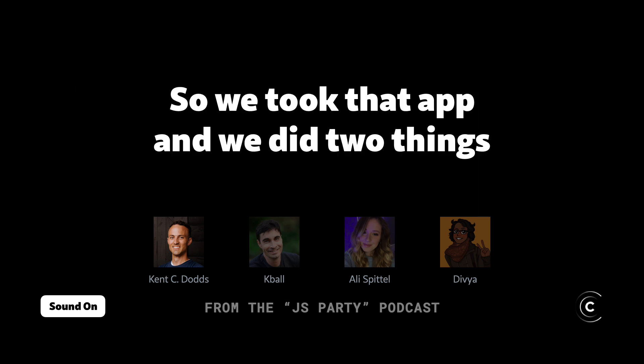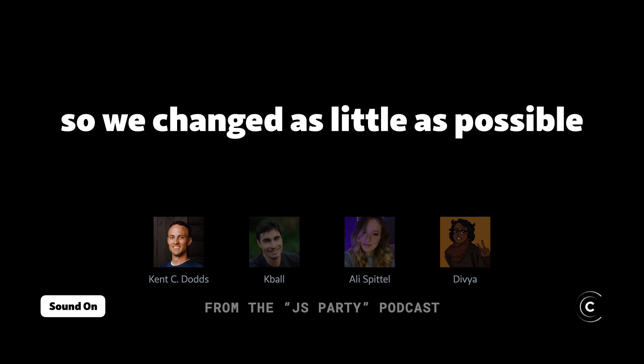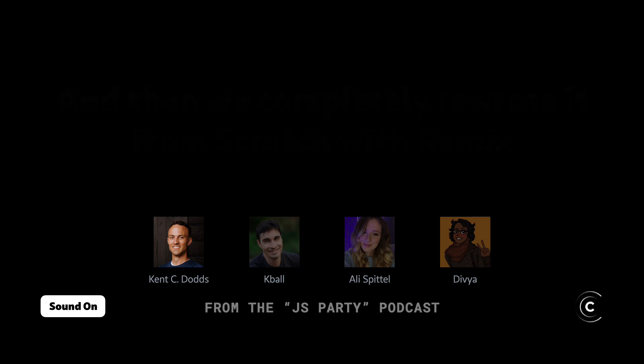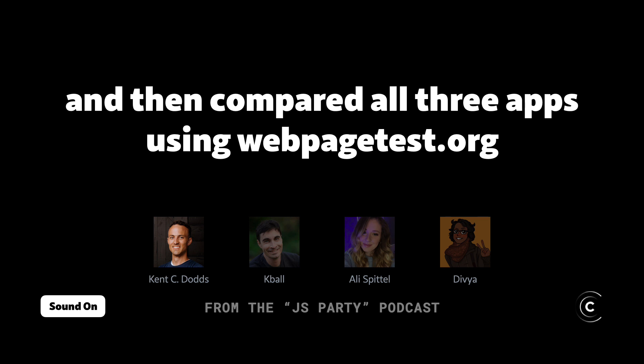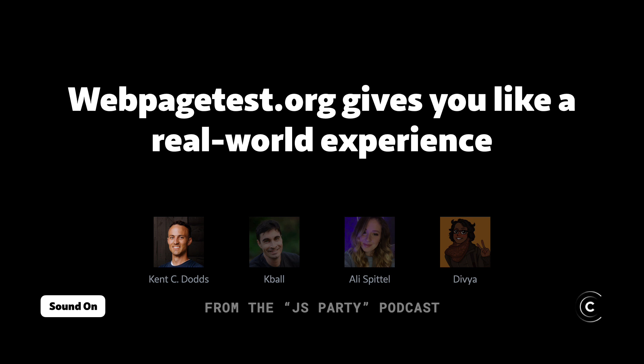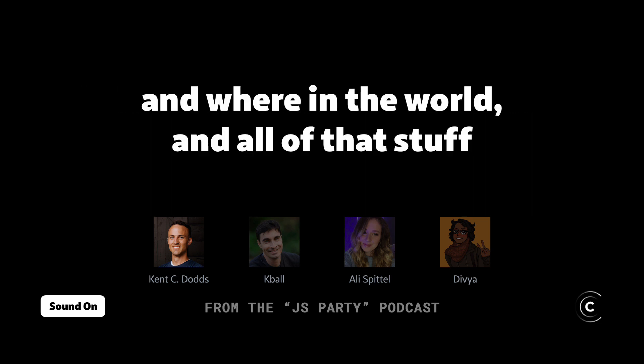We took that app and did two things. First, we did a migration to Remix, changing as little as possible — just migrated it to Remix. Then we completely rewrote it from scratch with Remix, and compared all three apps using webpagetest.org.